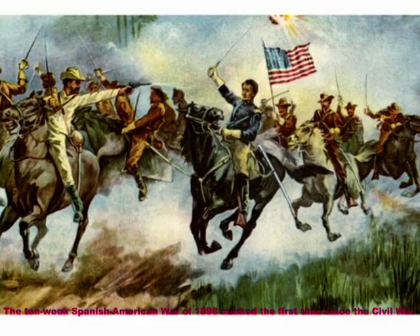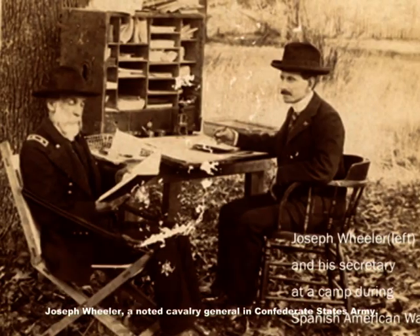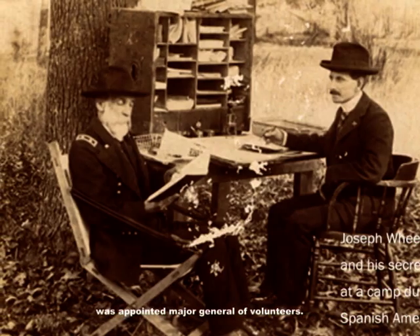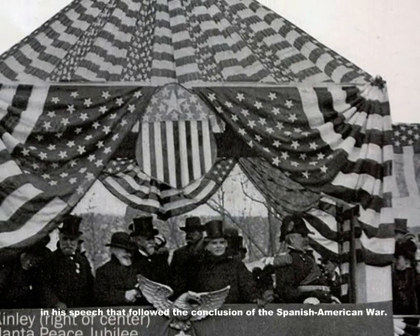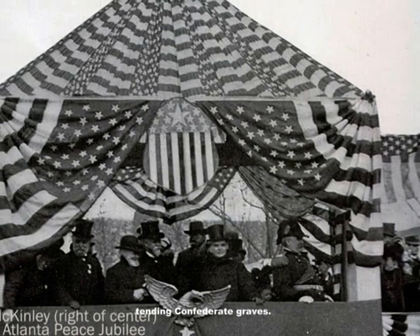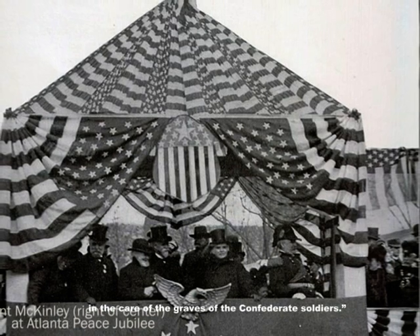The ten-week Spanish-American War of 1898 marked the first time since the Civil War that Americans from South and North fought a common enemy. Numerous Confederate veterans volunteered their service and joined their northern brothers on the battlefield. Joseph Wheeler, a noted cavalry general in the Confederate States Army, was appointed major general of volunteers. At the Atlanta Peace Jubilee on December 14, 1898, President William McKinley cited reconciliation between North and South in his speech. He also announced that the federal government would now begin tending Confederate graves: 'Every soldier's grave during our unfortunate Civil War is a tribute to American valor. We should share with you in the care of the graves of the Confederate soldiers.'